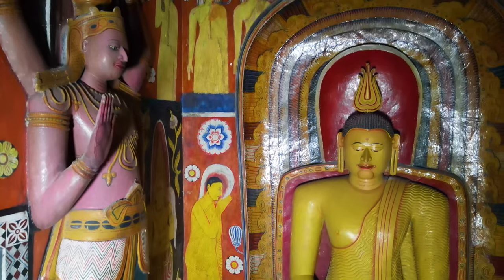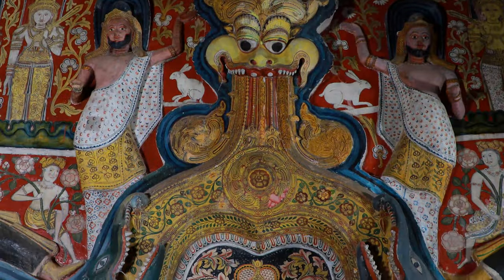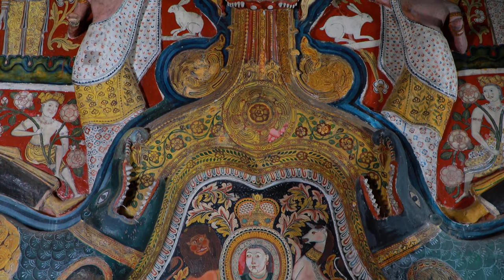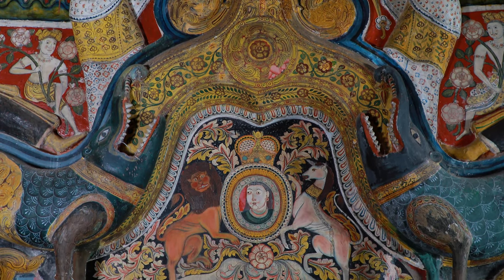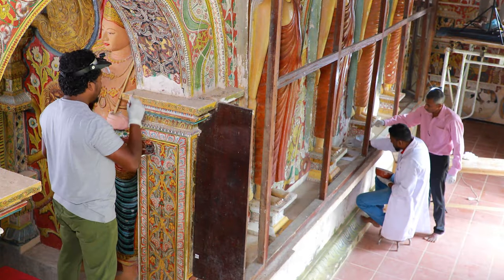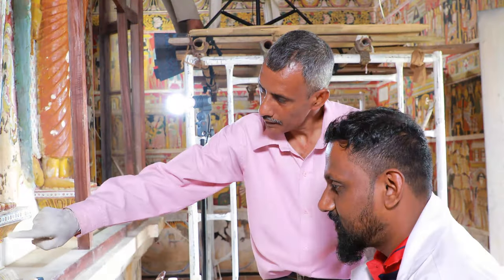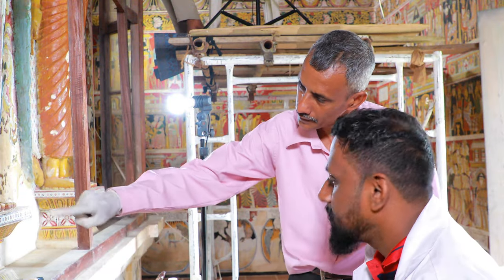This temple comprises two sections called the Inner Floor or Etulumale and Outer Floor, also called Garbe and Pradakshina Pate. The paintings in this temple are at present being completely restored by the Central Cultural Fund and the Department of Archaeology.